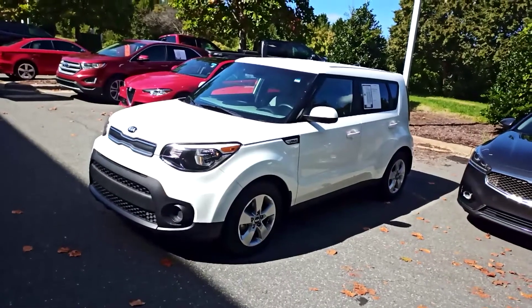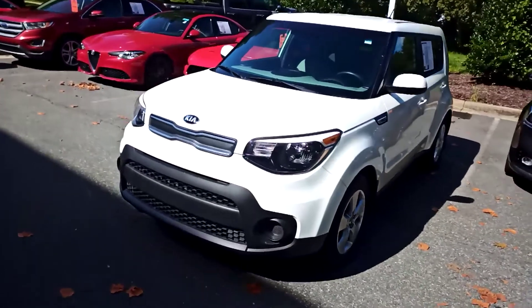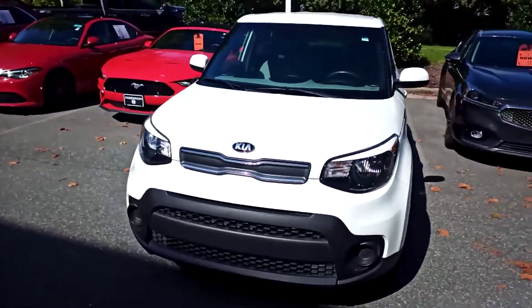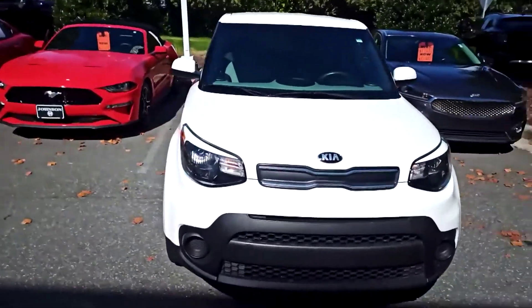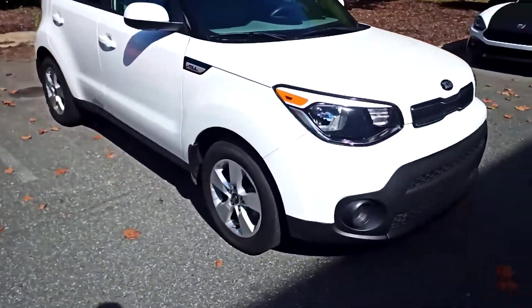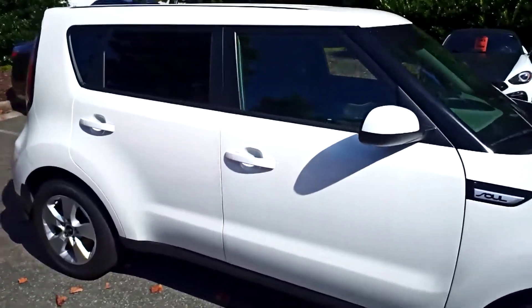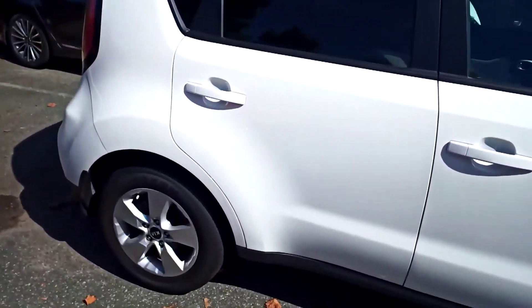Here we have stock number 9059. It's a 2019 Kia Soul, just over 26,000 miles. We'll do a quick walk around and try to point out any imperfections to you. It's one owner, clean history, and overall really good shape.